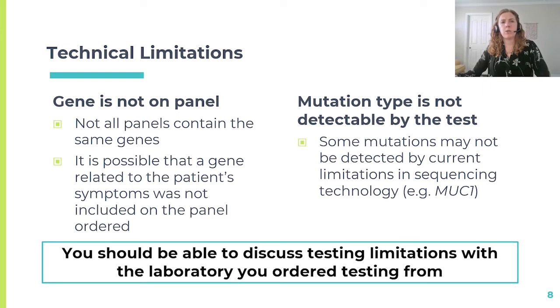Another limitation to consider is that current sequencing technology may not be able to pick up certain mutation types. For example, identifying cytosine insertions in the MUC1 VNTR region is particularly challenging. You should reach out to labs if you are hoping to get information about certain variants like that one, just to see if they are able to detect it or whether you would need to go somewhere else. The ordering laboratory should be a good resource for discussing technical limitations, and that information is often available either on the report itself or through the lab's website.